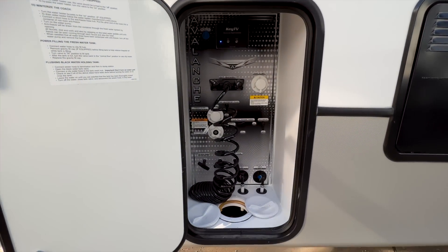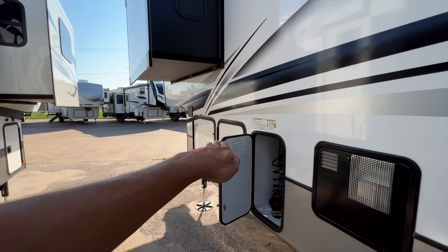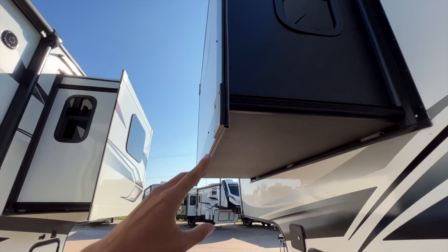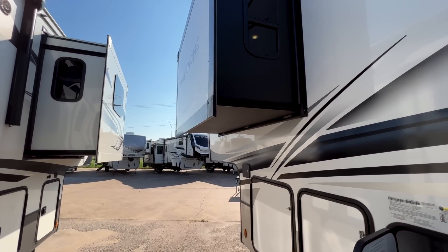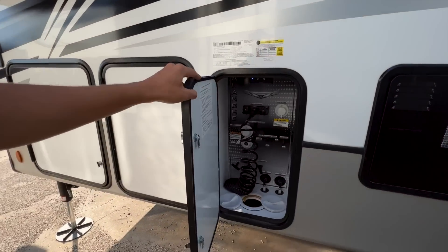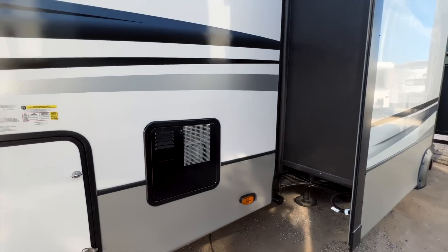Something I love about the Avalanche line — there's no slide-out box that you have to duck underneath. The door doesn't swing out at you. In fact, the slide-out box here is about six foot five to six foot six off the ground, so a lot less chance of hitting your head walking by. Your water compartment is underneath here so you don't have to duck under anything or strain your back.